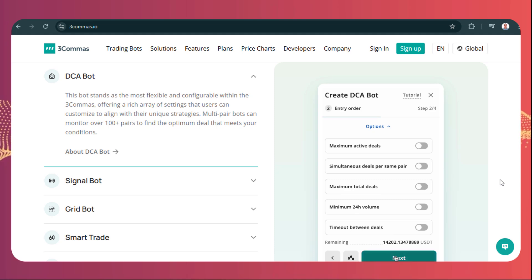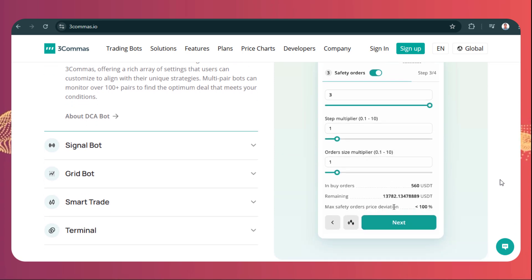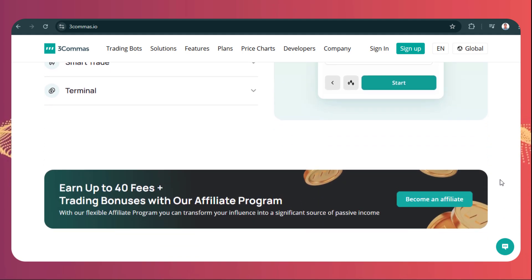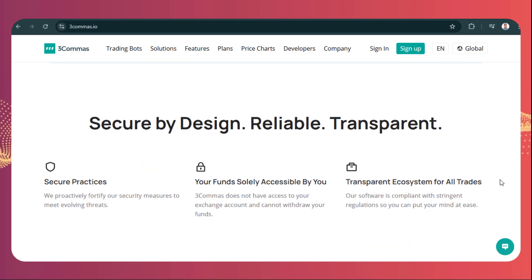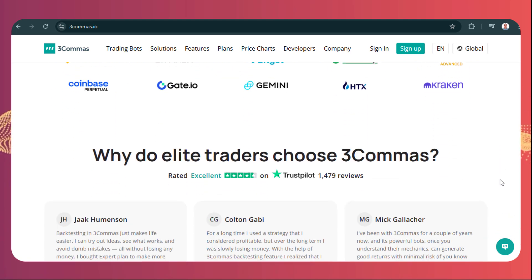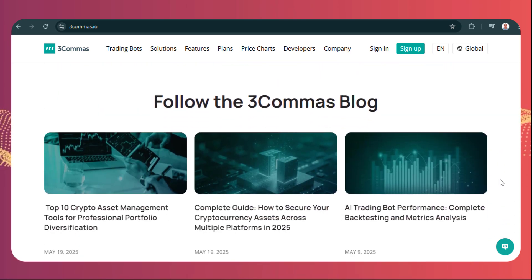Three commas tries to simplify something pretty complex. Right off the bat, the interface looks quite sleek with quick access to the main parts. But the real standout is the Smart Trade feature — this isn't just a basic stop-loss setup. It lets you get really flexible with trade conditions, like multiple take-profit targets or trailing stop losses, giving you a layer of precision and risk control that most standard exchange interfaces just don't have.